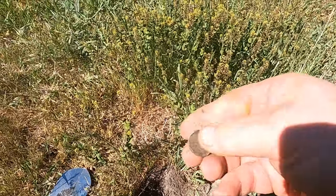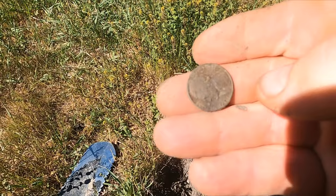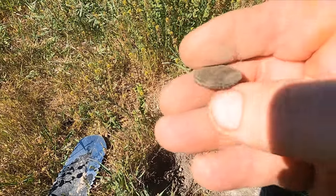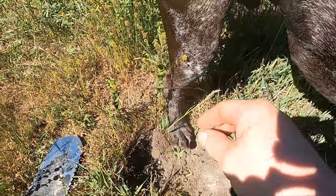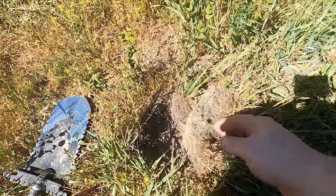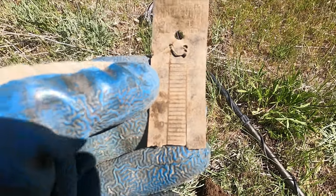Kid's got a coin - it's a Jefferson '61. Why aren't you a buffalo or something? Get back in your hole, get older! Well, here's my first cool relic-y thing.